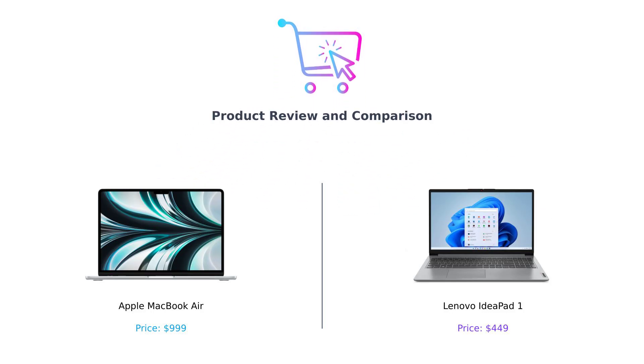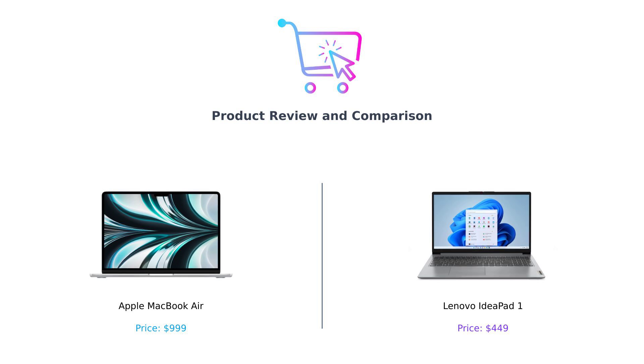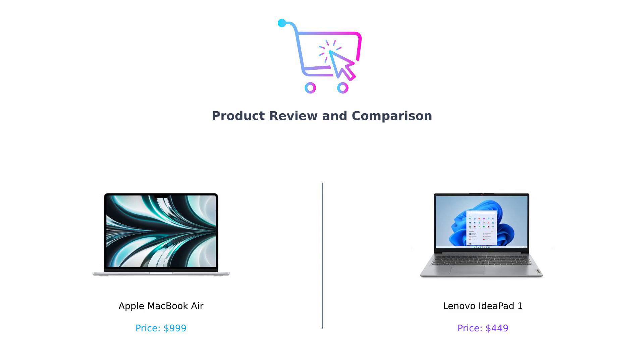Hey, BuySmart family. Today, we've got a tech showdown that's hotter than your mom's secret chili recipe. On the left, we have the sleek, the chic, the Apple MacBook Air. And on the right, we've got the budget-friendly, multitasking master, the Lenovo IdeaPad One. Let's dive in and see which one deserves your hard-earned cash.